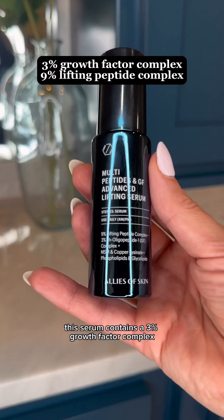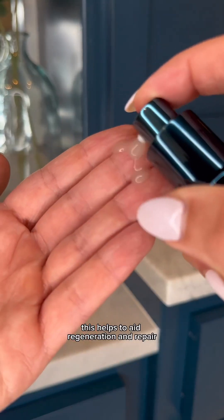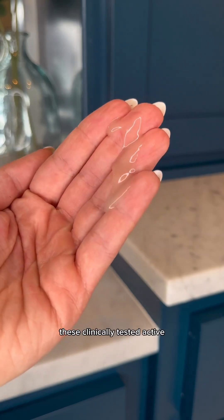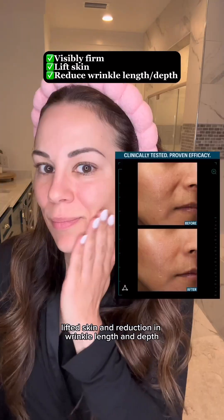This serum contains a 3% growth factor complex and a 9% lifting peptide complex, which helps to aid regeneration and repair. These clinically tested active ingredients have been shown to help with visibly firmer, lifted skin and reduction in wrinkle length and depth.